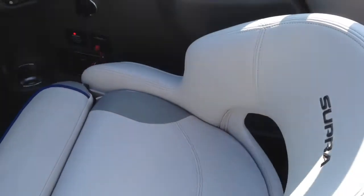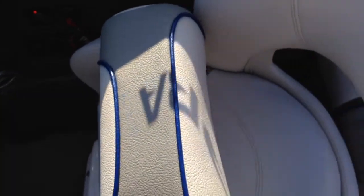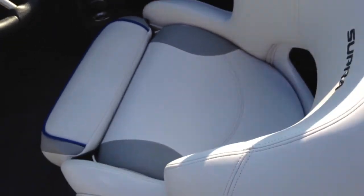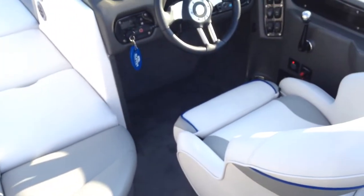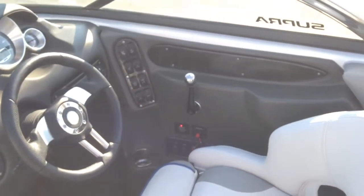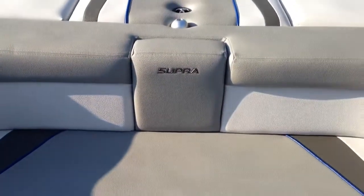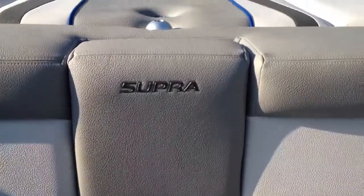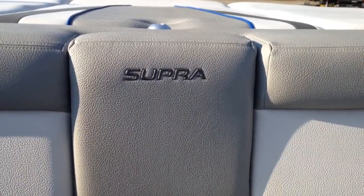Nice driver's seat that has a bolster to it so you can set yourself up however you want depending on what you're getting after. Really beautiful 2009 Supra. If you have any more questions about this boat, give Michael a call at N3 Boatworks at 317-845-9253, or email michael@n3boatworks.com.